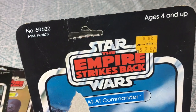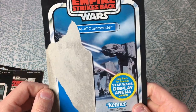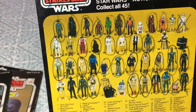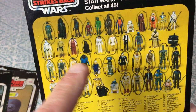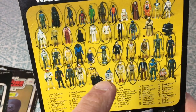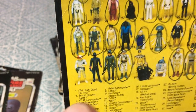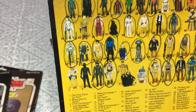Commander — price tag 2.97 from Kmart, with an action shot from Hoth. We circled the figures we had back in the day, so at the time we didn't have R5-D4, a Power Droid, Bespin Luke, R2 with sensor scope, or C-3PO with removable limbs. There's the Bespin security guard African-American version and the twin pod cloud car pilot.